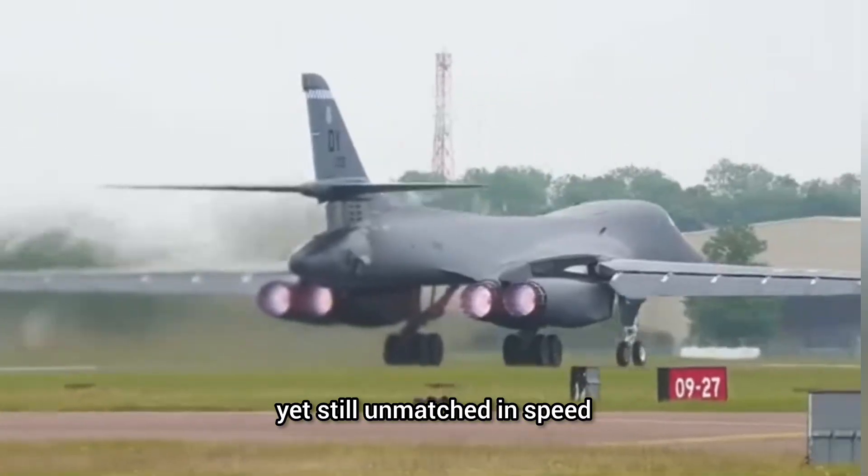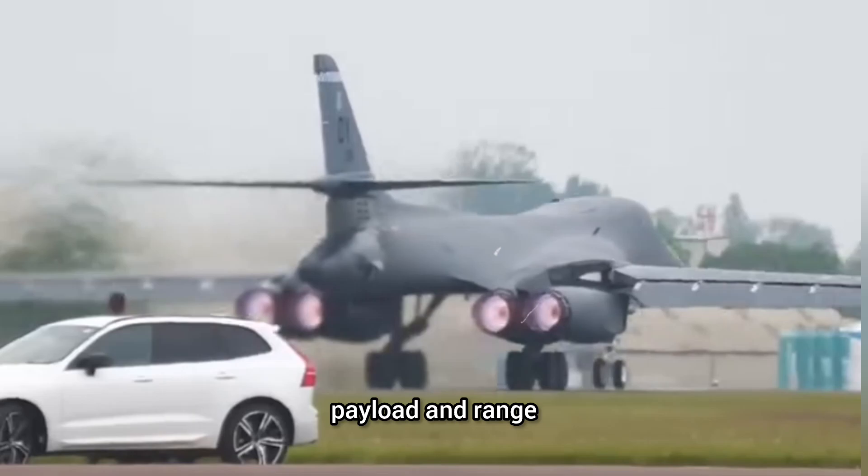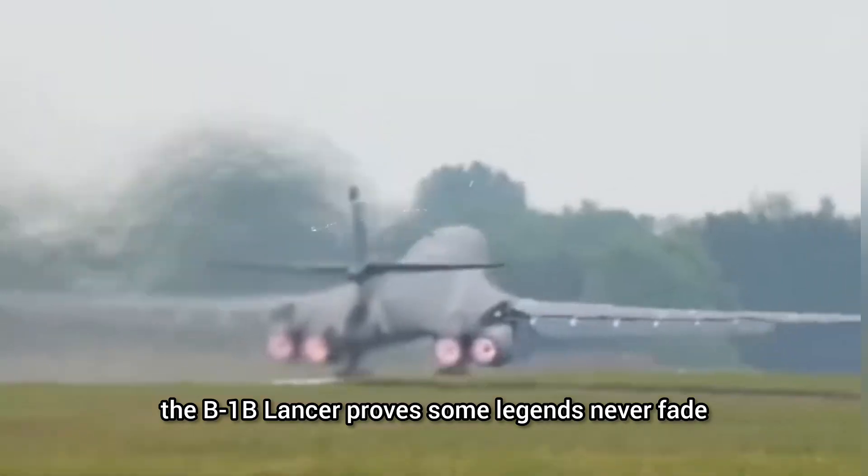More than half a century old, yet still unmatched in speed, payload, and range — the B-1B Lancer proves some legends never fade.